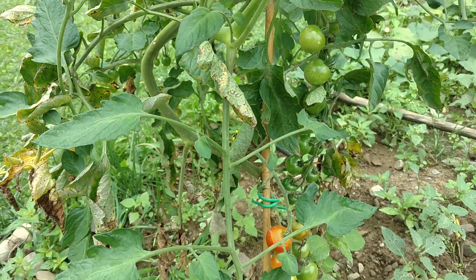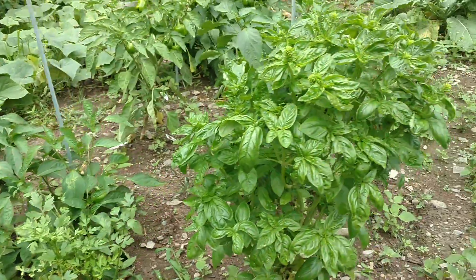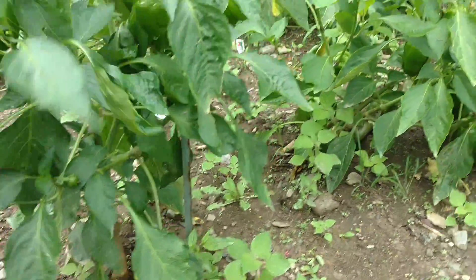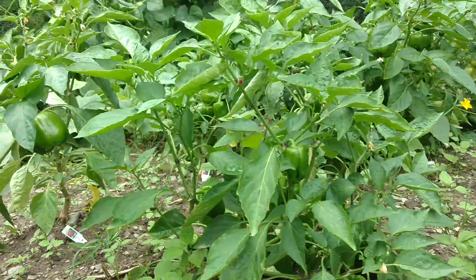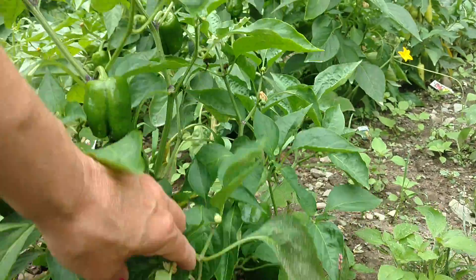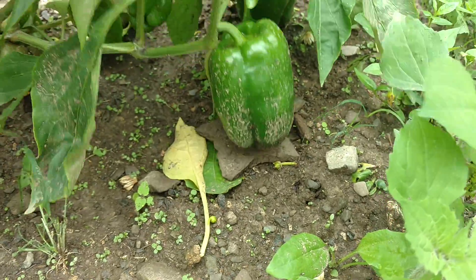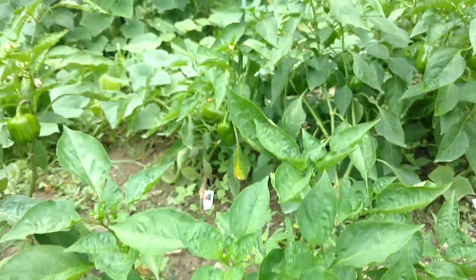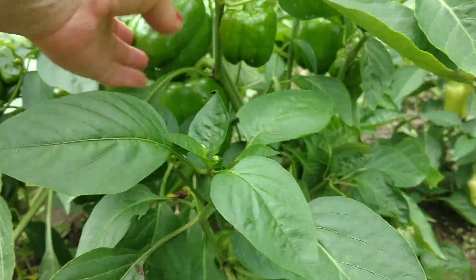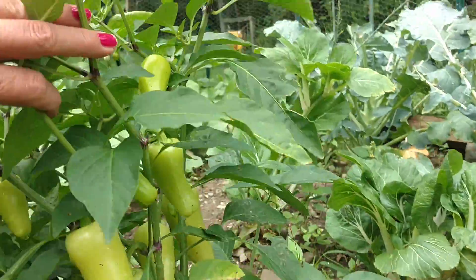See the peppers. Basil, parsley — still producing. I just dehydrate it. Lots of peppers, lots of them, everywhere. They put little rocks on the ground so they don't rot underneath them. A bunch here — look at all these.